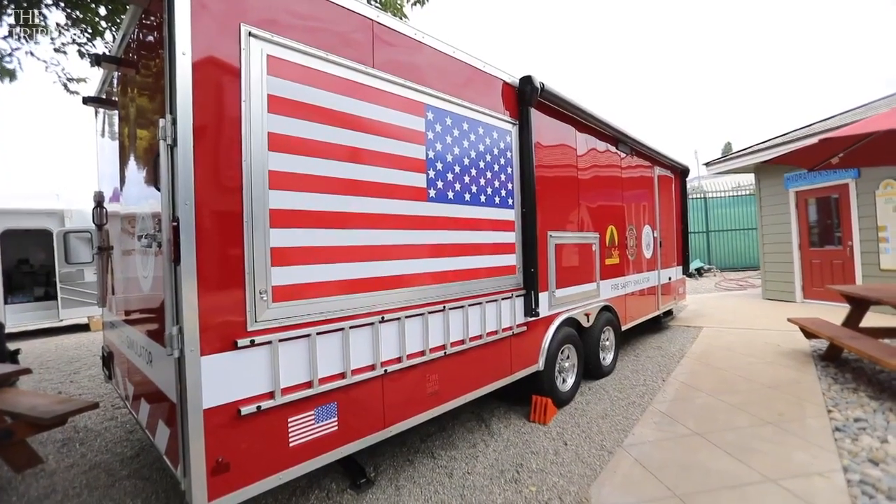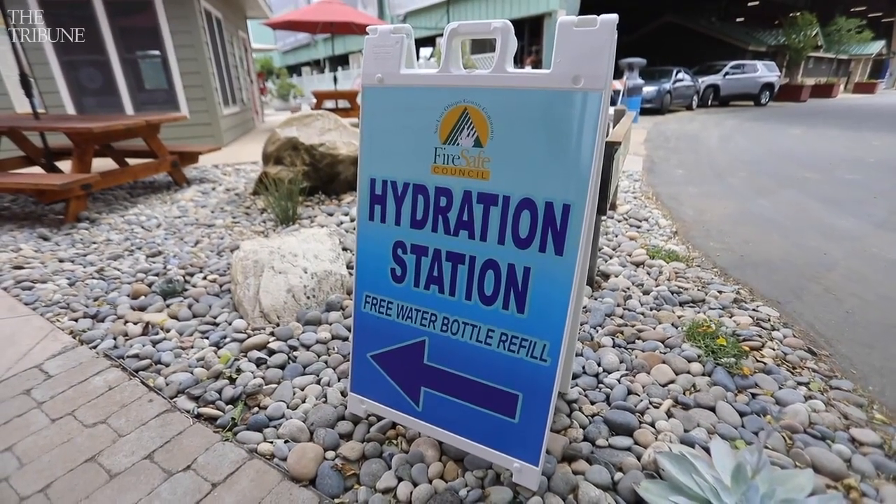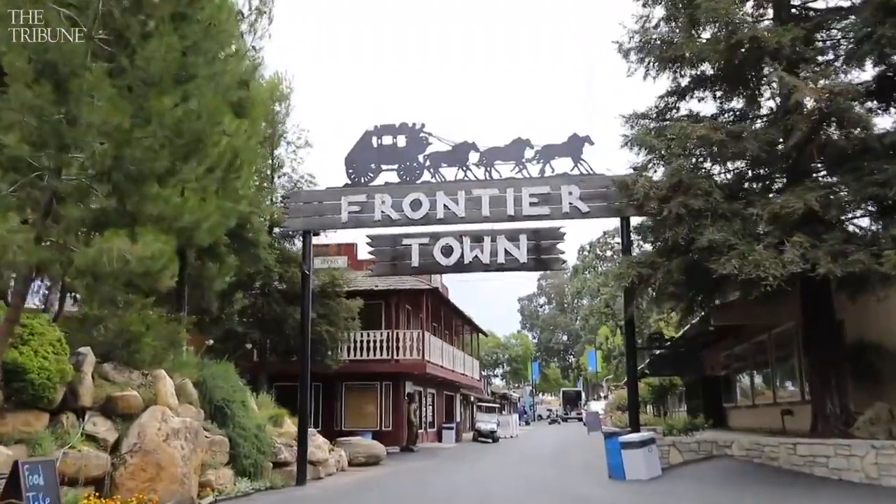This is a new addition to the fair that Cal Fire helped make, and it's to educate people on fire safety. They also provided a new hydration station where you can get free water at the fair, fill up your water bottles, or drink from a water fountain.